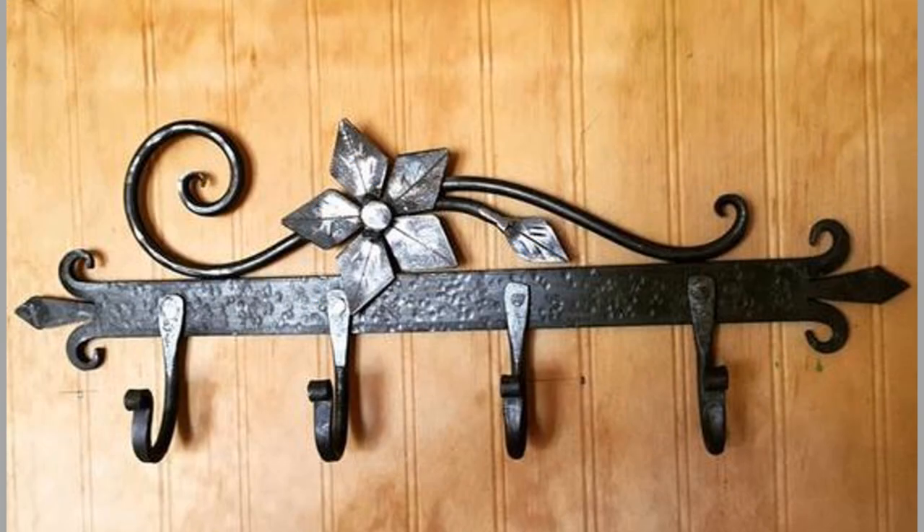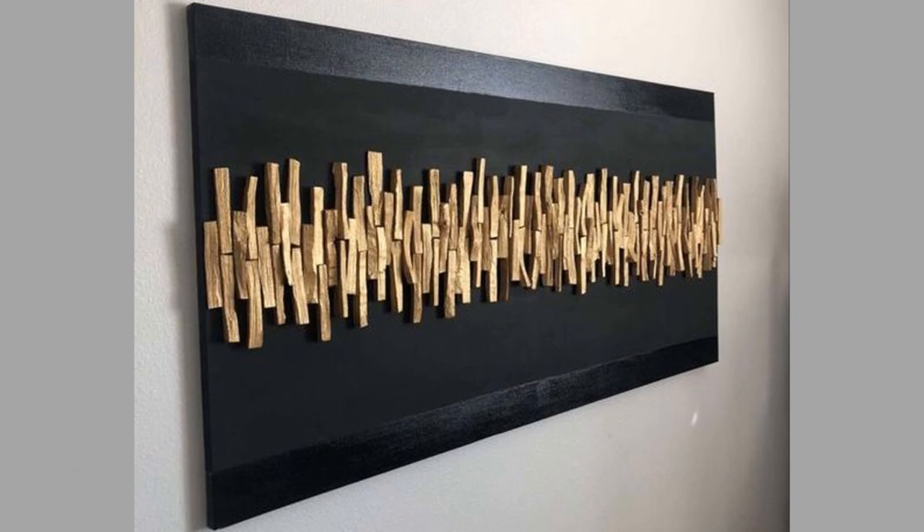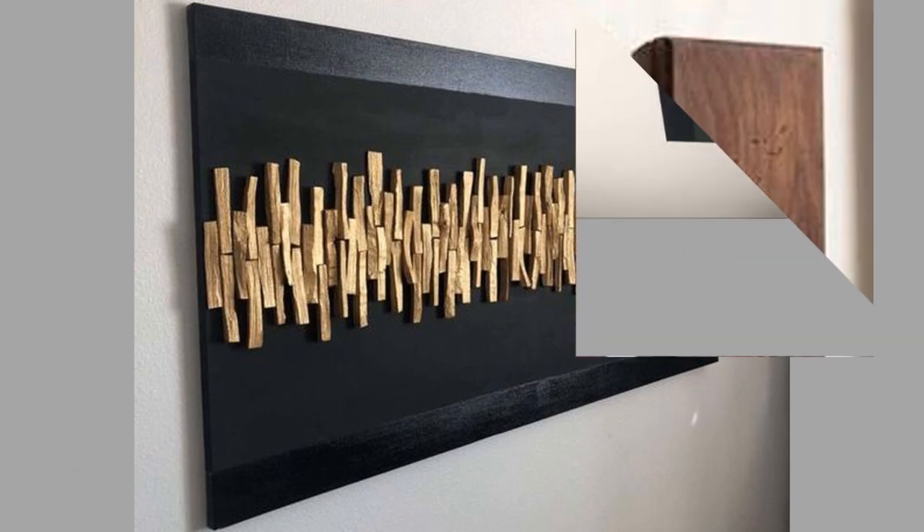Our hand-picked wall decor and wall art ideas for your interior design and home decor — which ones did you like? What did you like about them? Share your thoughts in the comment section. We hope you've enjoyed today's content.